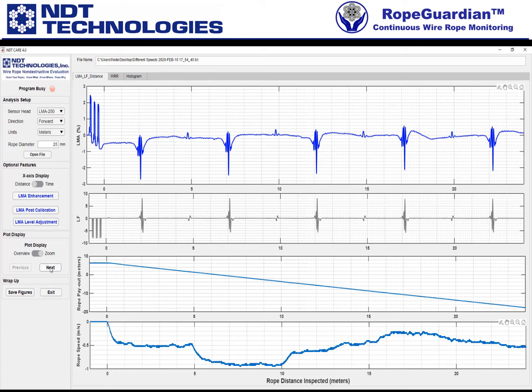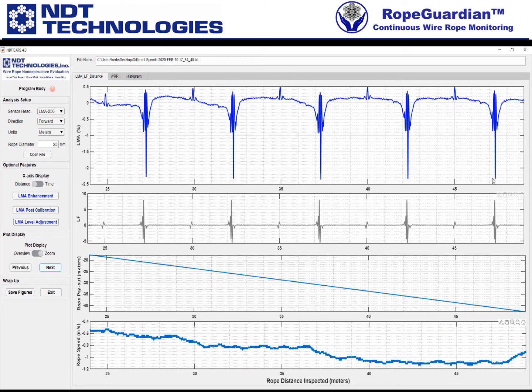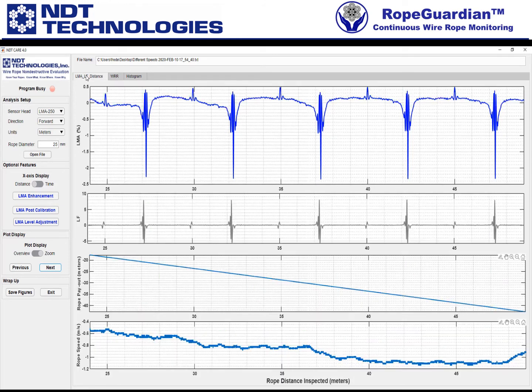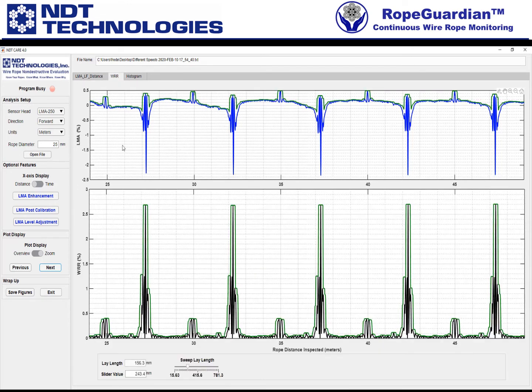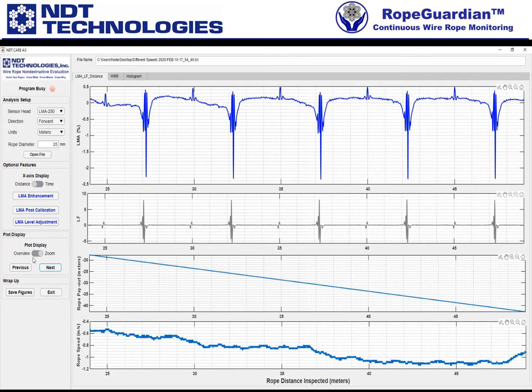Not only can I see what's going on with speed or payout, but I can also immediately go over and check the WRR as well. And same on the histogram — all of these plots are tied together. Then finally we can go next here, and we can reset back to overview at any time.